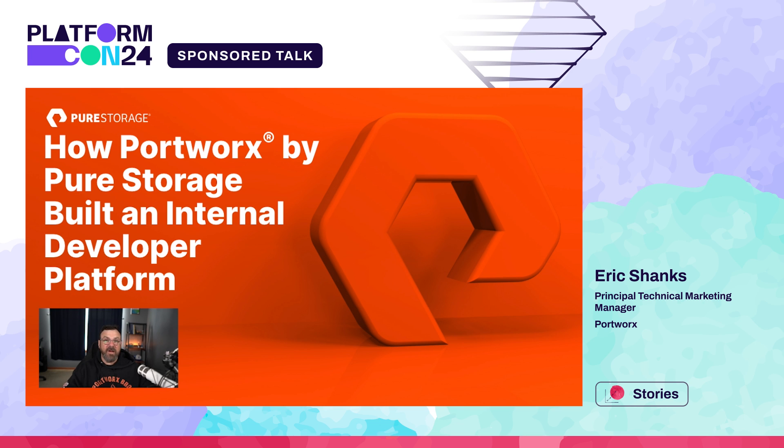Charu, please accept my sincere thanks for spending some time with us to explain our internal developer platform with PlatformCon, and thank you to the attendees. Hopefully you've learned something from our experiences building an IDP — please enjoy PlatformCon.